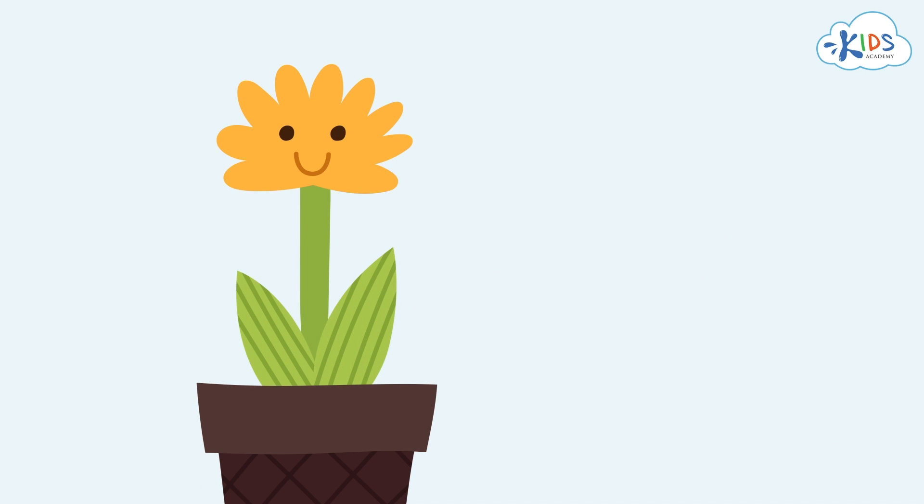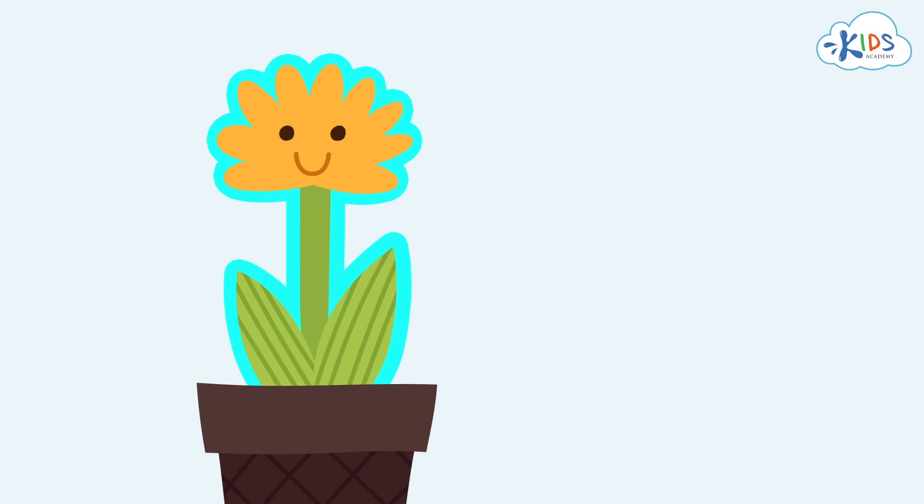Mom has grown one flower. We show its quantity, one, with this number.